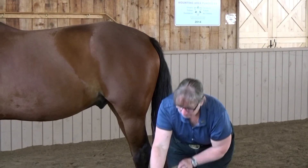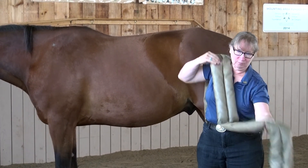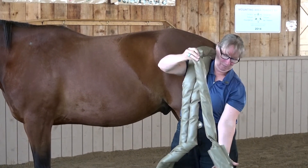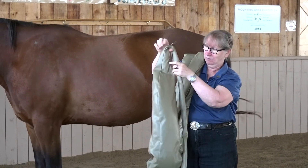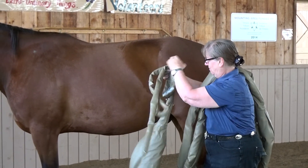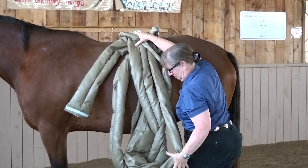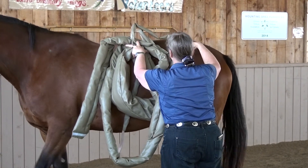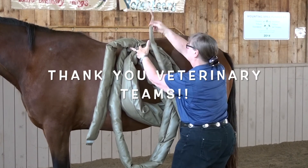The cecum is followed by the large colon, the small colon, the rectum, and the anus. Similarly to the small intestine, these organs involve a series of tubes that are quite long and can become quite convoluted. These clips give us an appreciation for just how complicated it can be for veterinarians to perform colic surgery in the horse.